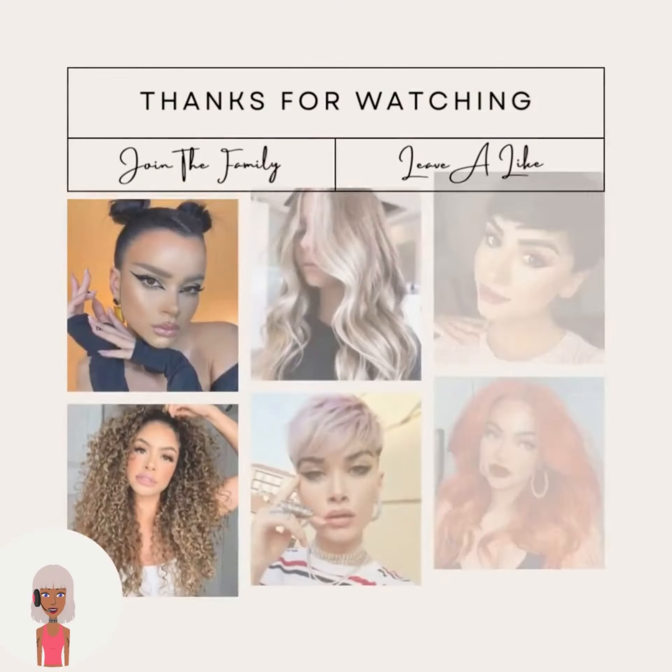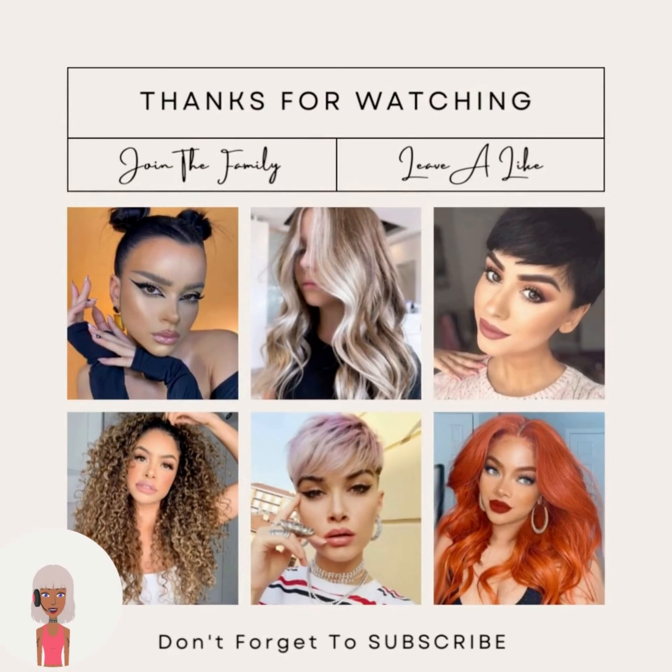All right you guys, I hope you enjoyed checking out these hairstyles with me. If you did, please be sure to give this video a like, hit that subscribe button, and I will see you in the next video.